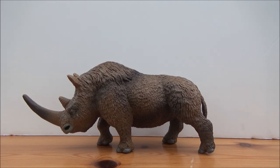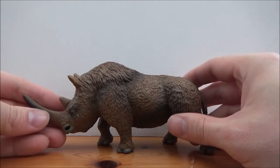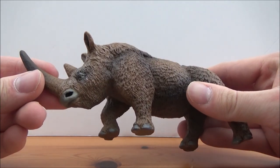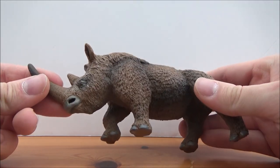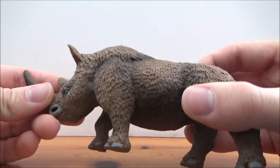The last woolly rhinos are thought to have lived in Siberia, where a lot of frozen carcasses of these creatures have been found. We've learned a lot about what color they were, what they ate, and all sorts — very impressive what they can find in the permafrost. This figure of Coelodonta is really really nice; Safari clearly did their research on how to represent this animal in model form.